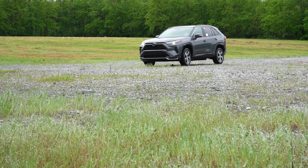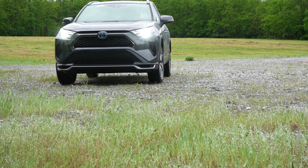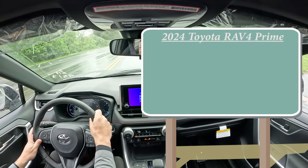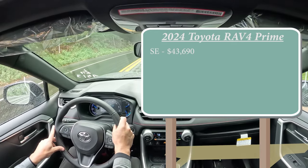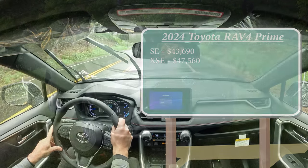In this video we will be testing out and going over everything about this one — from acceleration to braking, steering feel, ride quality, sound system, exhaust clip, and all that fun stuff. Let's start with pricing. There are essentially two different trim levels for the 2024 RAV4 Prime: the SE starting at $43,690, and the XSE starting at $47,560.